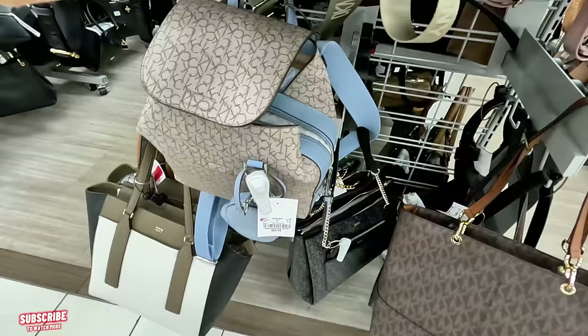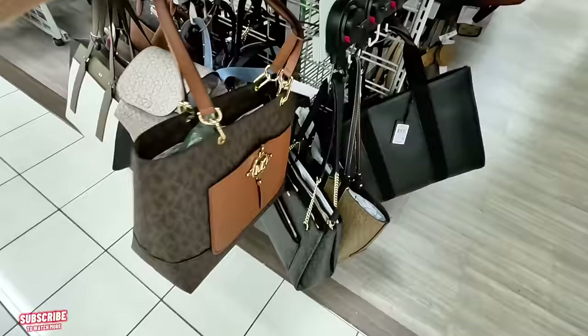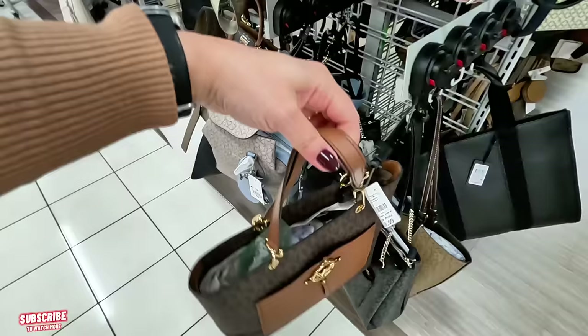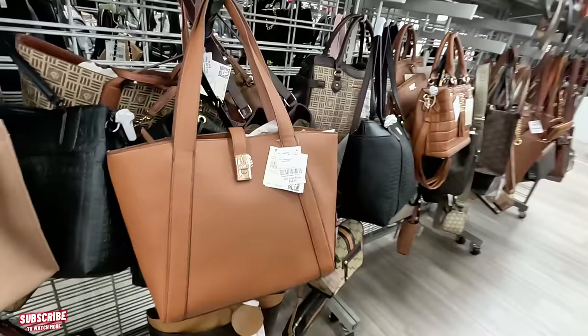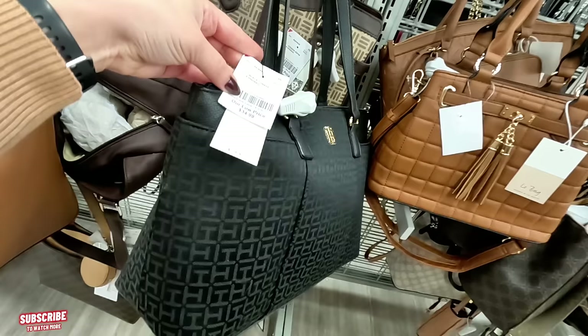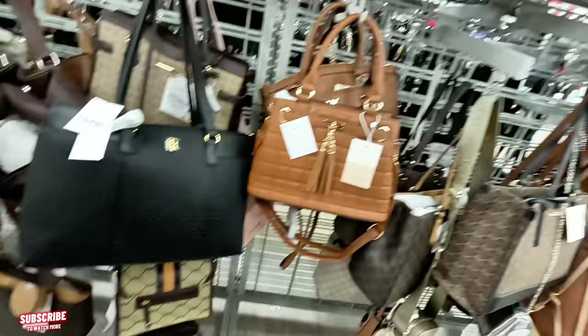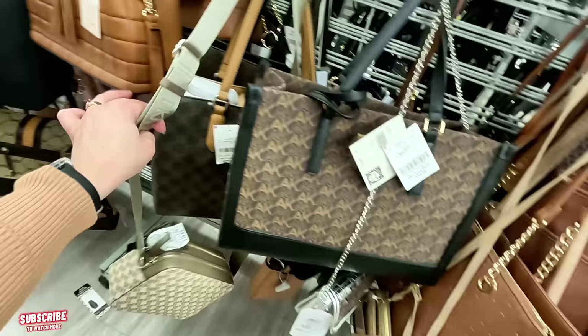This beautiful Calvin Klein backpack is $69.99 with the blue straps. MK Michael Kors over here — $149.99 for that Michael Kors, never seen it in that logo before. Anne Klein for $35, original $98. Tommy Hilfiger, $35, original $128. More Anne Klein in a bigger tote, $35, original $88 to $98.